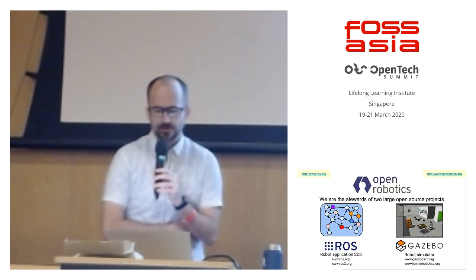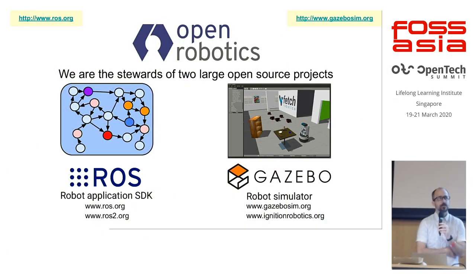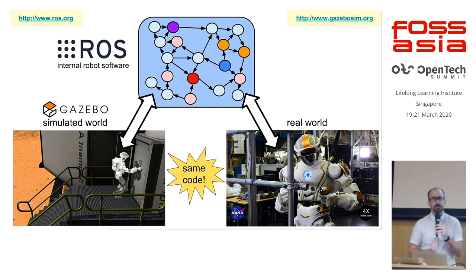At Open Robotics, we're the stewards of two large open source projects: the Robot Operating System, or ROS — we've been working on that publicly for about 13 years, with the first official versioned release around 2007 or 2008. The domain is ROS.org, and there's also a new and improved ROS 2 at ROS2.org happening in parallel. That project works hand in hand with the simulation framework called Gazebo at gazebosim.org, and the next generation at ignitionrobotics.org.